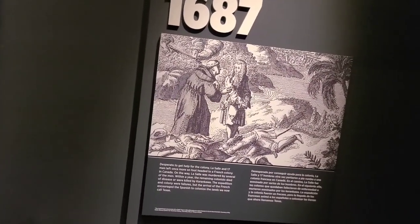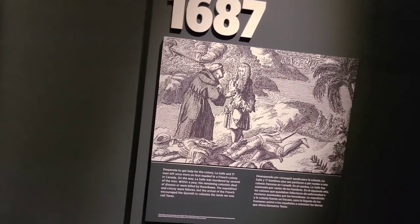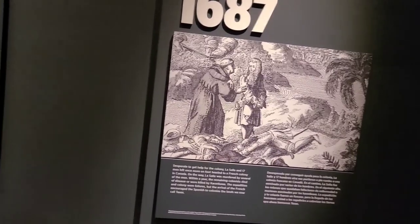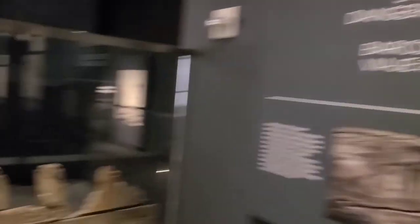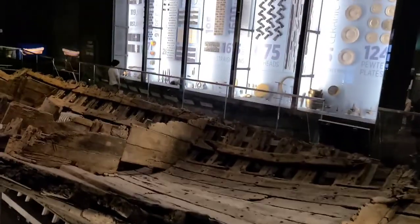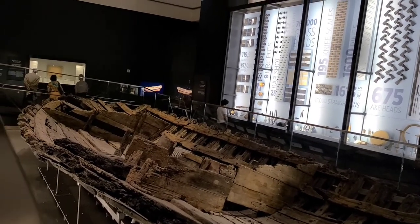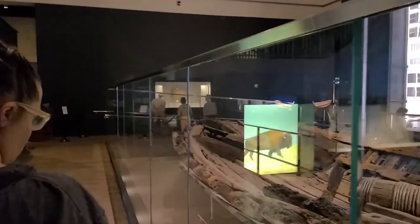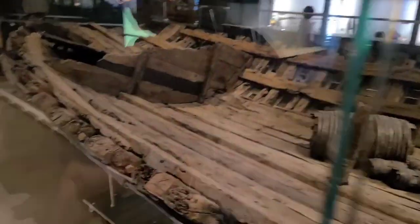It didn't end well, because in 1687 La Salle, who was the first European to settle here, died of murder. These are the remains of the ship — the bell — that fell in the Mississippi River and was shipwrecked. His boat got shipwrecked, they traveled north trying to get back to Canada, and he was murdered along the way.